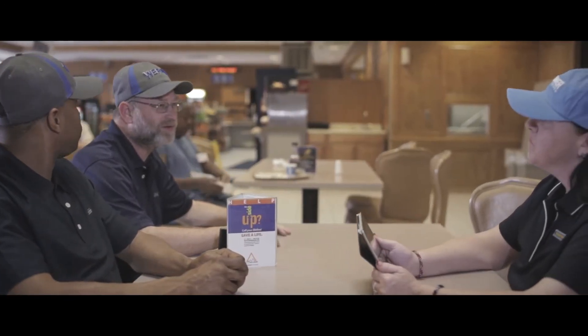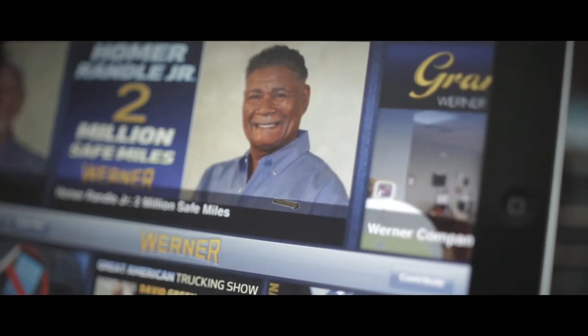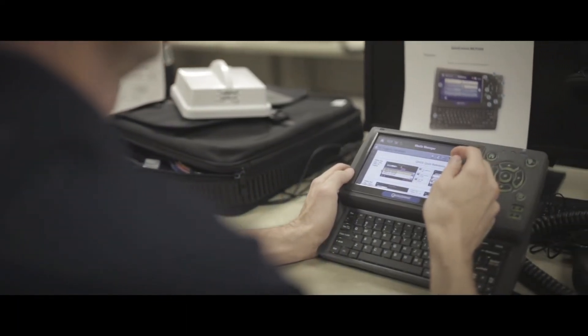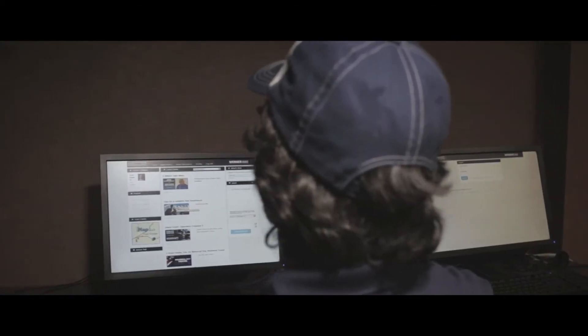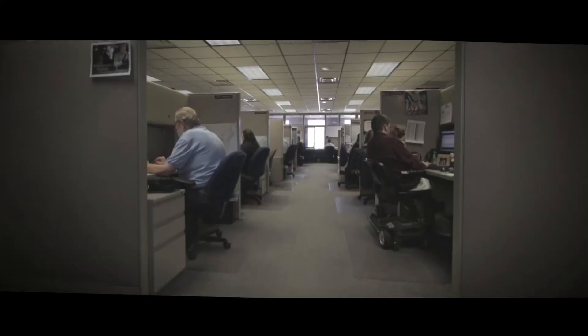Werner drivers stay connected through the newly developed driver portal. This portal is accessed in your cab or remotely through any Wi-Fi enabled device. It allows immediate access to company news, your Werner CSA ranking, the driver handbook, your payroll information, and provides a messaging system that enables direct access to key Werner departments,